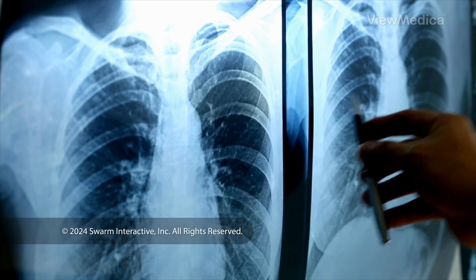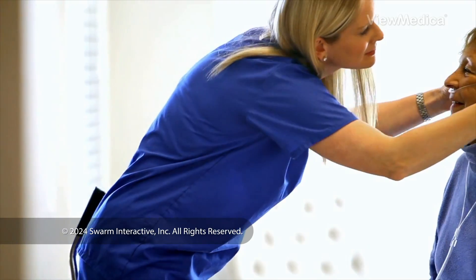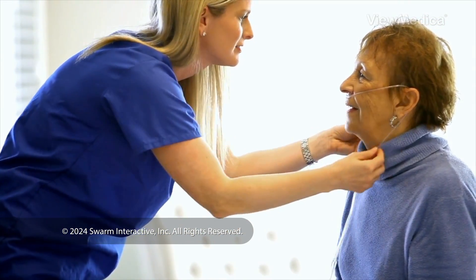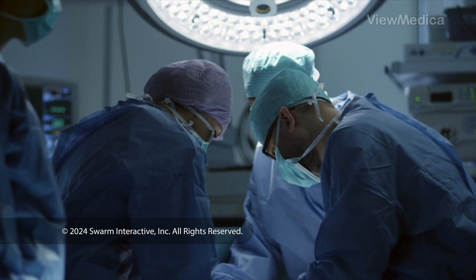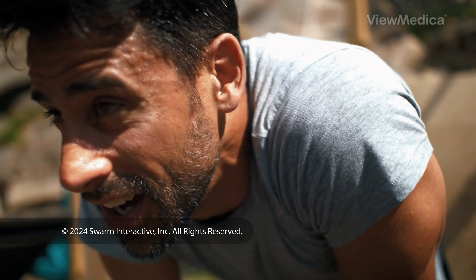Sometimes the lungs become infected, diseased, or damaged. We can treat some problems with medicine, oxygen, and other breathing treatments. If you have an issue in one lung, we can remove part or all of it. You can live with only one lung, but you'll have shortness of breath when you're active.